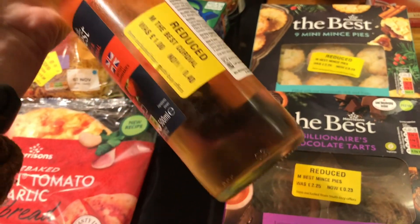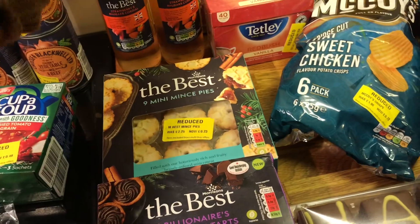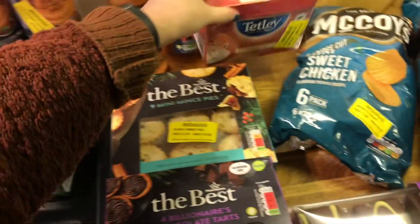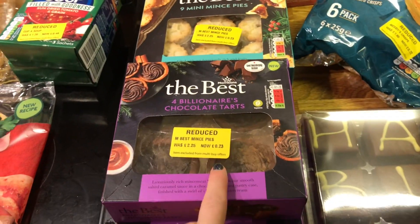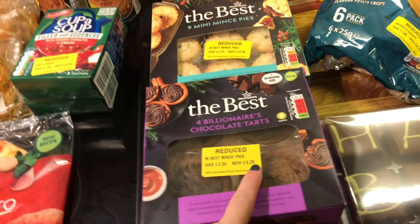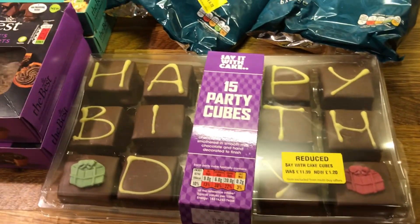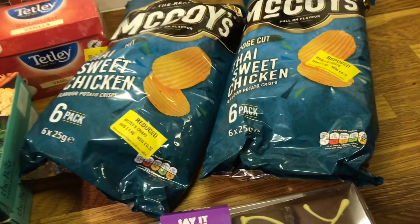This one looked very interesting at £0.40 — it's worth a try, isn't it? Some vanilla tea bags were £0.47. Mince pies for £0.23. These chocolate tarts looked really good at £0.23. I got a birthday cake — it's no one's birthday but for £1.20, the boys will definitely enjoy that. And then two packs of crisps for £0.72 each.